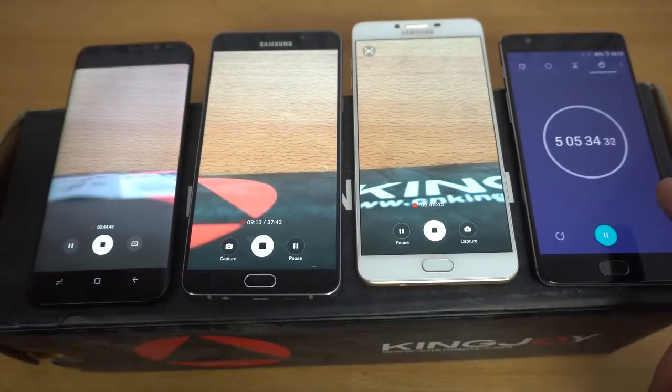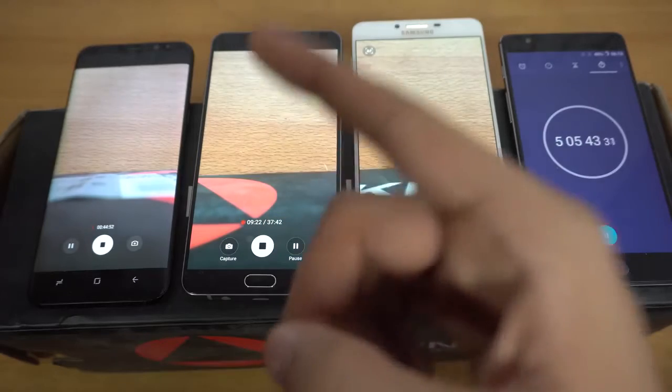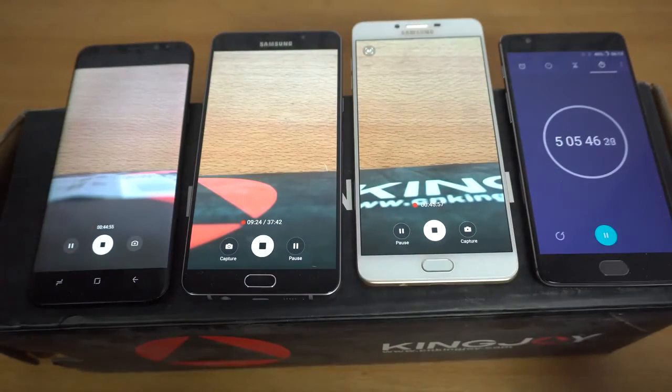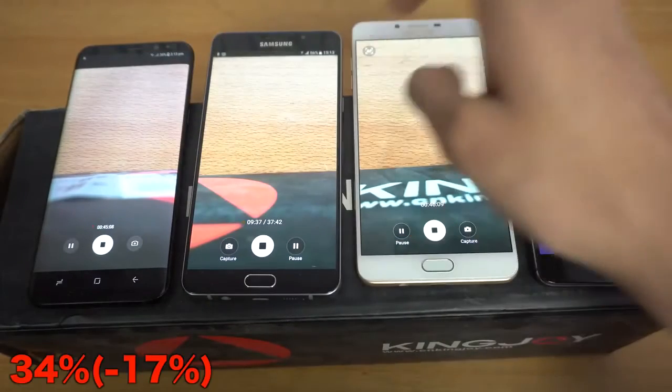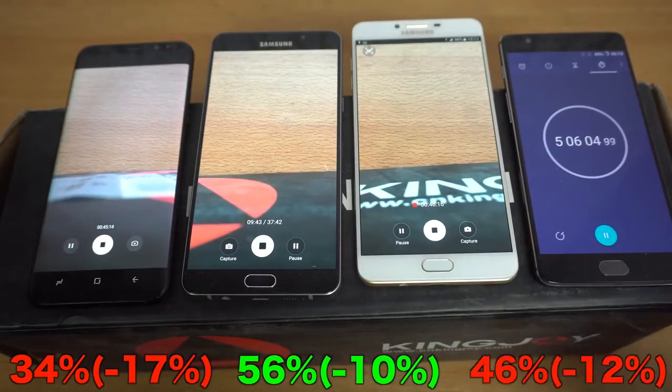I'm back and it's been 5 hours plus. We recorded roughly 45 minutes of 1080p footage. I had to delete the video recorded on my A9 Pro because it was running out of storage. The S8 Plus is down to 34%, the A9 Pro is down to 56%, and the C9 Pro is down to 46%. There's about a 10% difference between the A9 and C9, and the S8 Plus is clearly losing a lot of juice, but still keeping good pace for a 3,500 milliamp-hour phone. I'll be back after 6 hours to see if these phones survive.